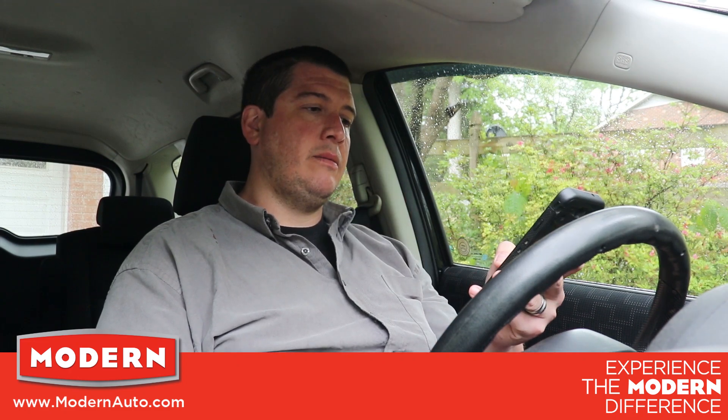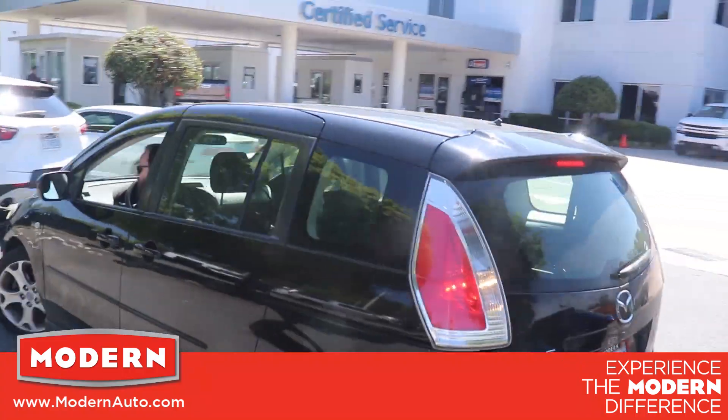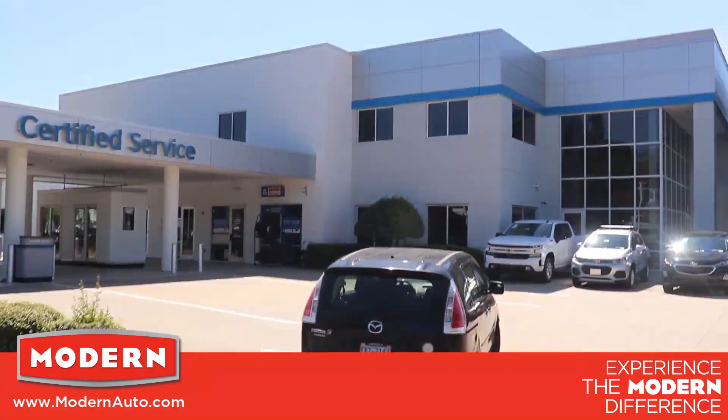Once the write-up process is completed, they will ask you to leave your keys on the driver's seat, then they will come out and get your vehicle. Upon completion, the advisor will call you to arrange the pickup of your vehicle, and you will be able to make any payments from your mobile device, online, or over the phone — whichever is best for you.